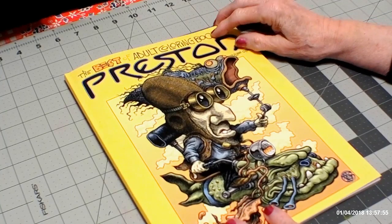Anyway, if you're interested in this book, check it out. I did pick it up off of Amazon. So until we meet again, happy coloring.